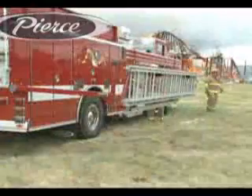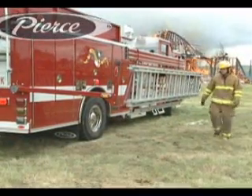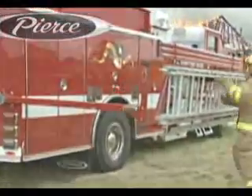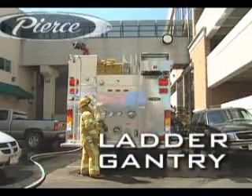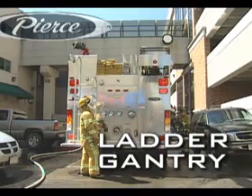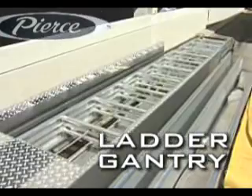In addition, side-mounted ladder racks can take away immediate access to valuable compartment space. This is the new rear-deployed Pierce Electric Ladder Gantry.